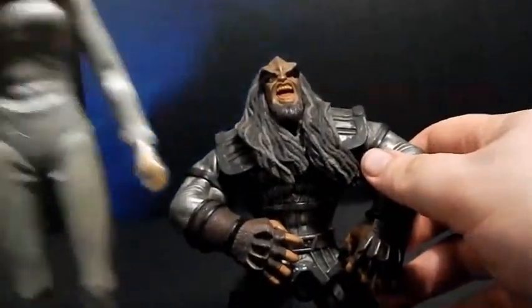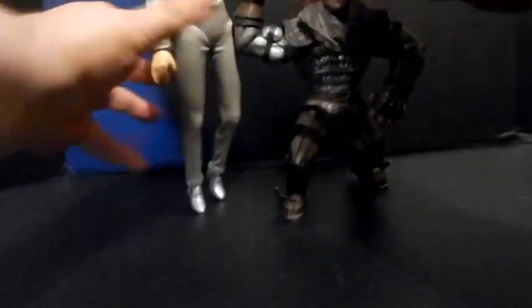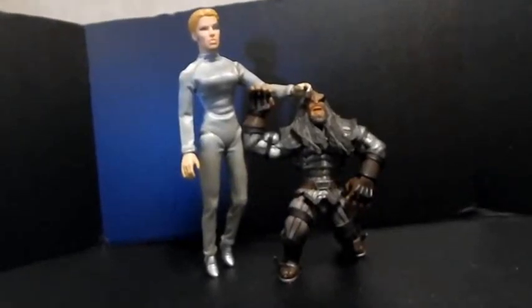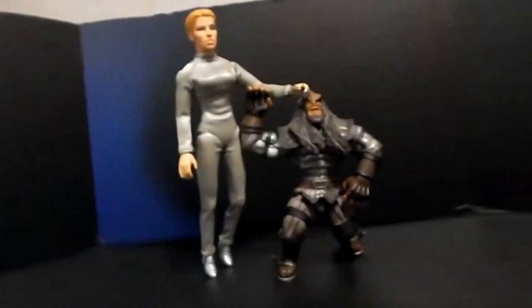It looks even better if Martok is being cared for by giant Seven of Nine. Alright, well, that's it — this is my birthday, I'm gonna go have some fun.